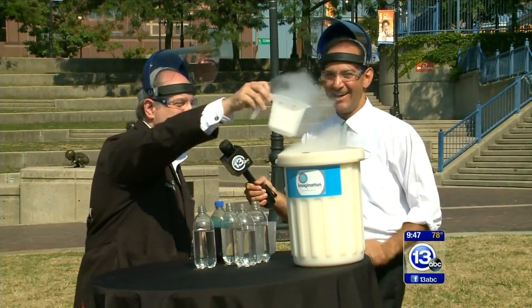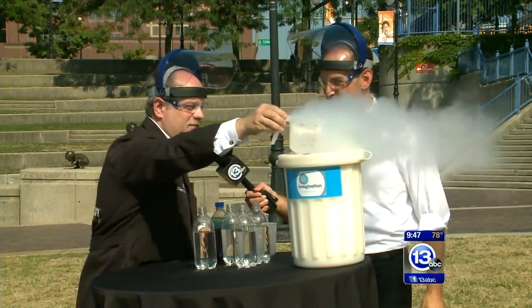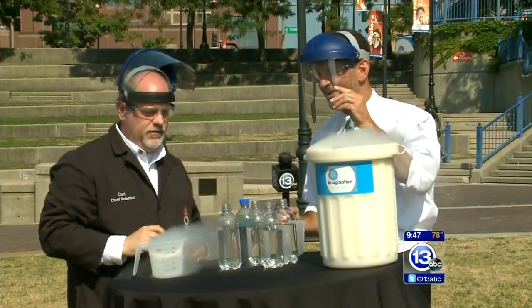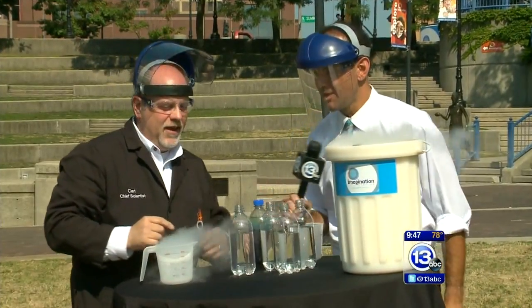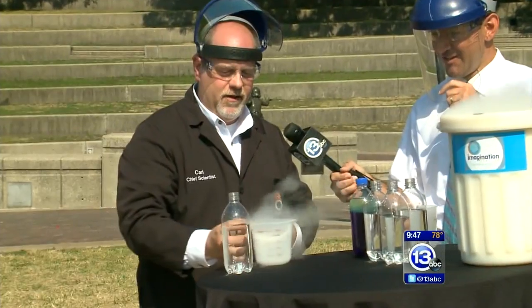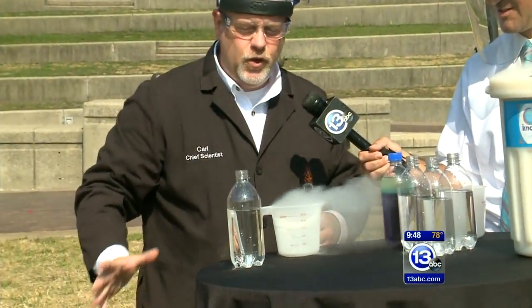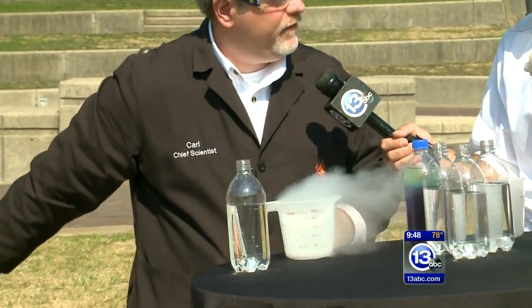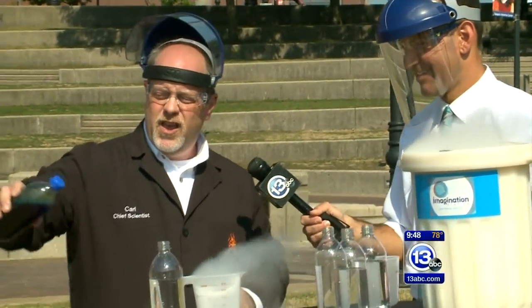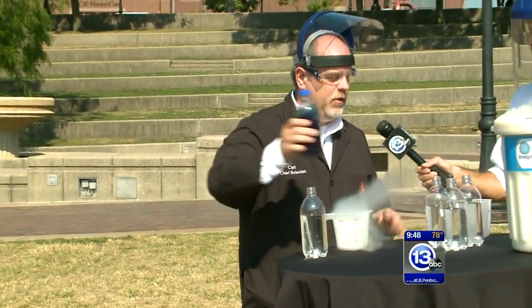Wait a second — didn't you just learn this yesterday? Yeah, we were just practicing yesterday. I didn't hurt myself, so I think it'll be okay. We should probably put the face shields on. Here's the technique: I'll pour the nitrogen in, you come and grab the bottle and quickly flip it. No hesitation — if you go too slow you'll just pour everything out and it'll be a dud.